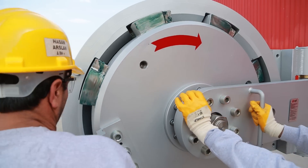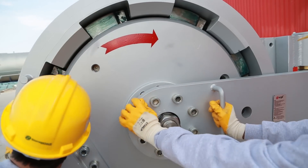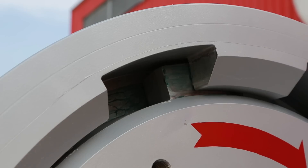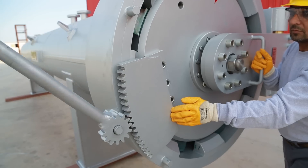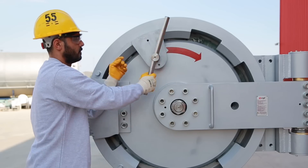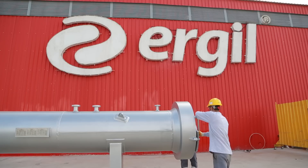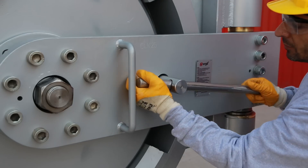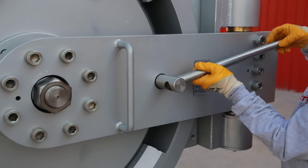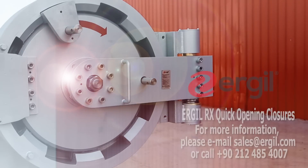Now the quick opening closure is ready to be closed. The operator aligns the cover and moves it into the closing position. The operator turns it with the lock-out tool and inserts the locking mechanism into its seat, and turns the pressure warning device anti-clockwise until fully tightened. Now the quick opening closure has been closed quickly and safely and is ready for operation.